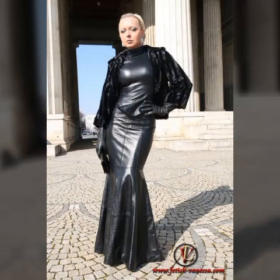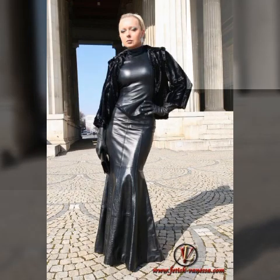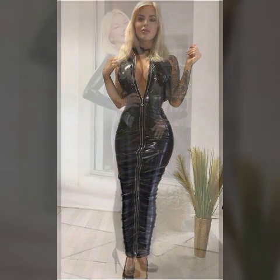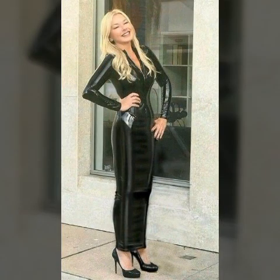Hello friends, how are you? I hope you are all fine and doing very very well. Welcome back to my YouTube channel Fashion Topper. My dear friends, I am here again with a very beautiful video.